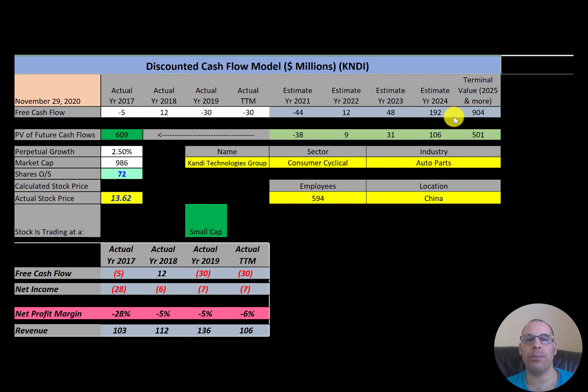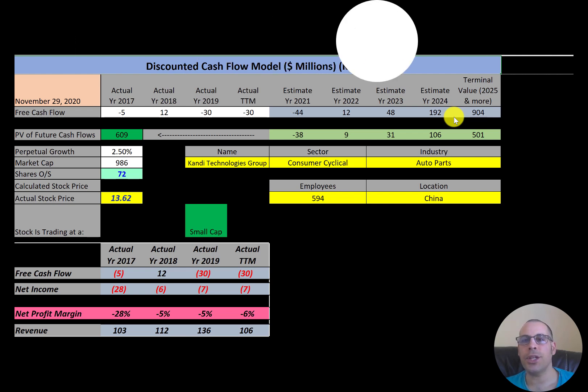In this video I am going to walk you through the process of valuing Candy stock by analyzing their financial ratios and dissecting their financial statements to determine if it's a buy or sell. Candy is a Chinese electric vehicle manufacturer — it also makes and sells EV batteries, EV parts, and electric scooters. Let's get started with the model.